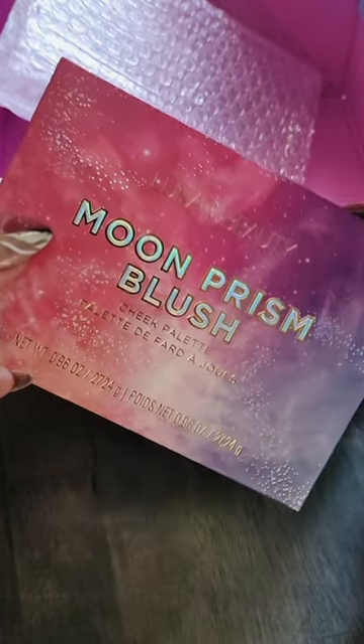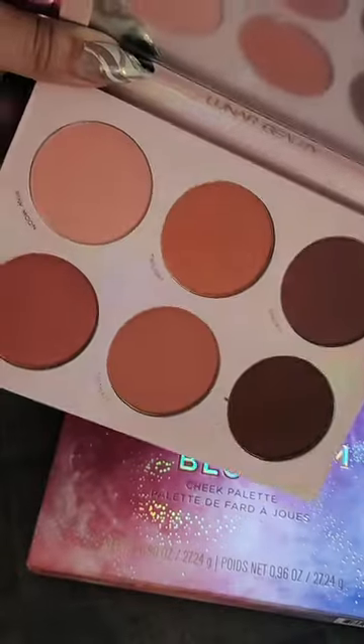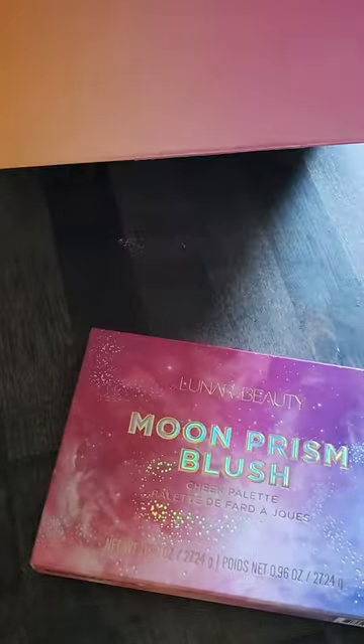And then surprisingly, lastly, we have a Lunar Beauty Blush Palette. This is a really good palette and this is probably my favorite thing out of everything we got. I'll see you next time. Thank you.